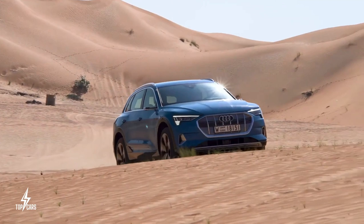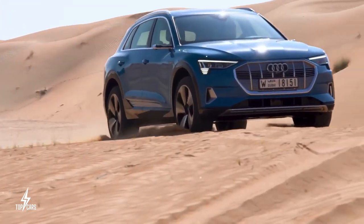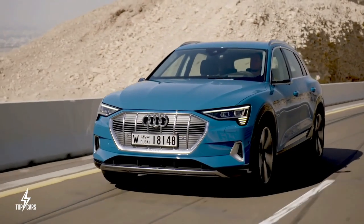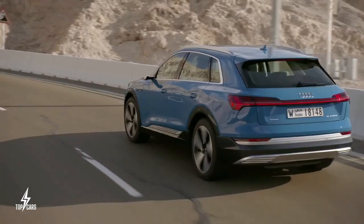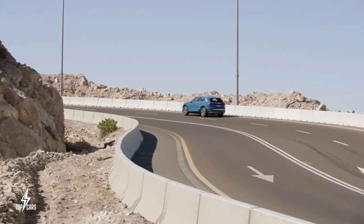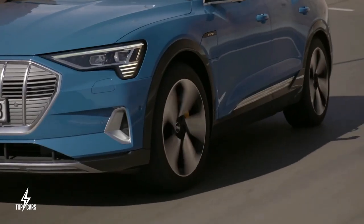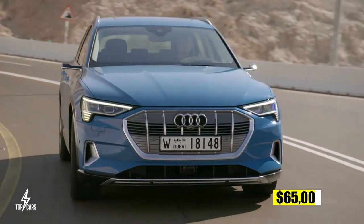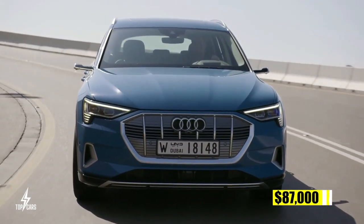The e-tron's frunk can be used to store adapters, cables, or small groceries for convenient access. It places a higher emphasis on ease of use and familiarity than on maximum range, resulting in a luxurious rather than showy experience. Pricing is estimated between $65,000 and $87,000.